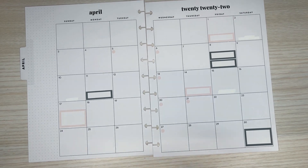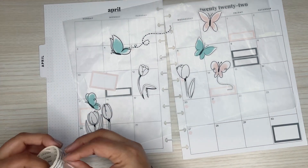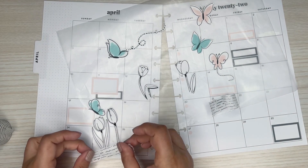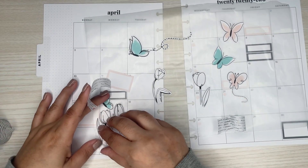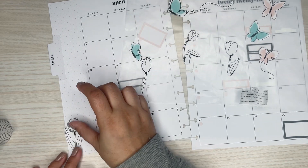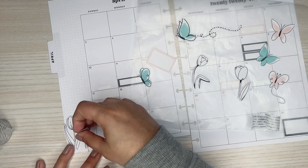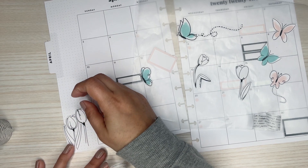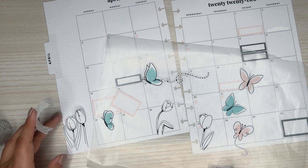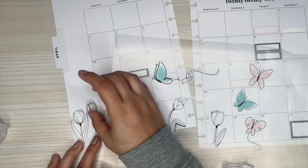Now for the fun part — decorating! I need to find a sidebar sticker. I want to do little clusters. I think I might do this washi to layer — it's a pretty washi to use. I'm going to take this one and do a little scene. I'm trying to decide if I want to do more than one — just two here, putting this one a little bit higher so they're not the same.